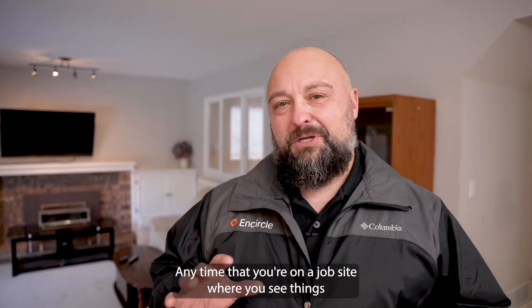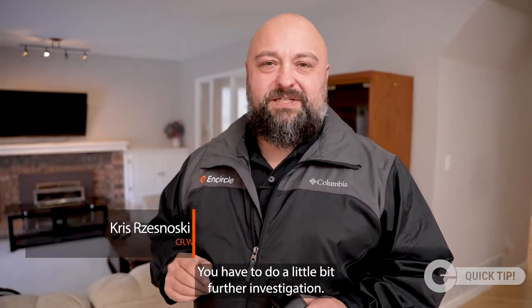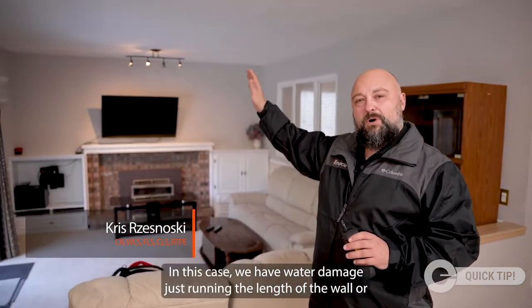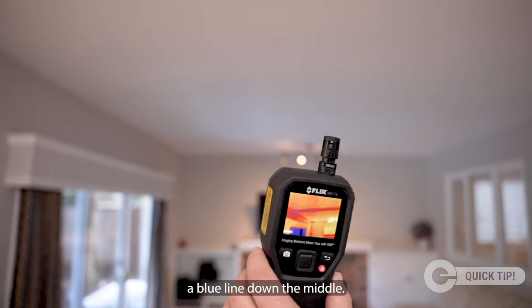Any time that you're on a job site where you see things that don't make sense or that they don't appear the way that you thought they would, you have to do a little further investigation. In this case, we have water damage running the length of the wall, and we want to use our infrared camera because we picked up a blue line down the middle.